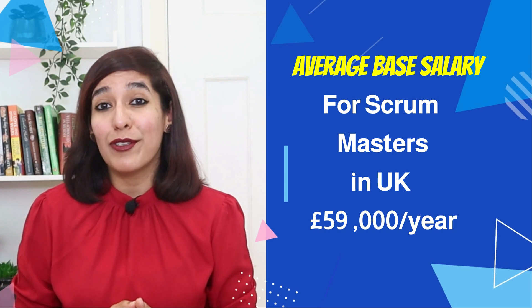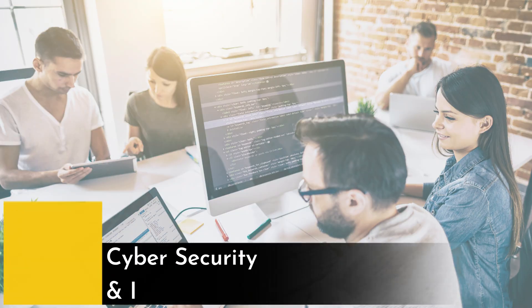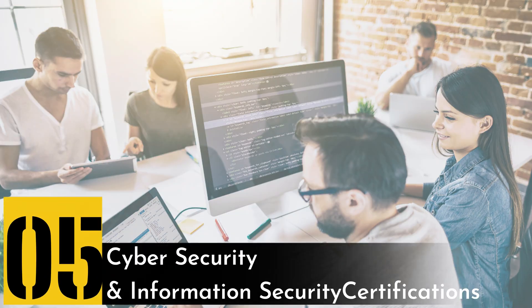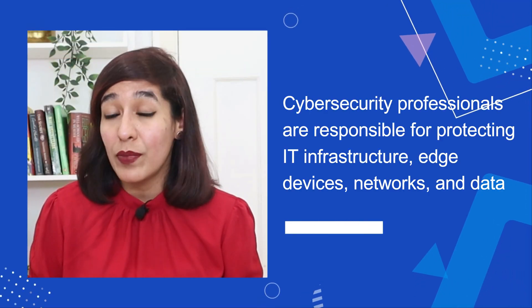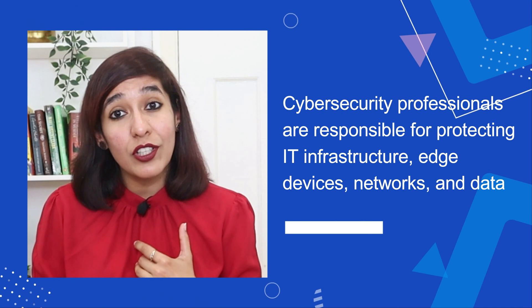Number five on my list is cyber security and information security certification. Cyber security professionals are responsible for protecting IT infrastructure, edge devices, networks, and data. In terms of eligibility, it is not a necessary requirement to have a degree to become an IT cyber security engineer; however, it is recommended to have some qualifications or certifications specific to this industry.